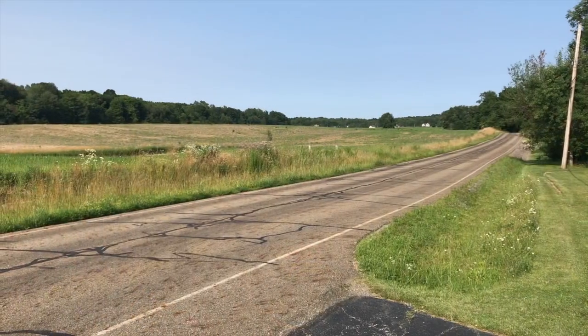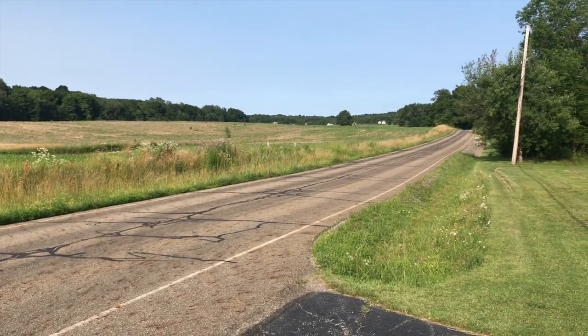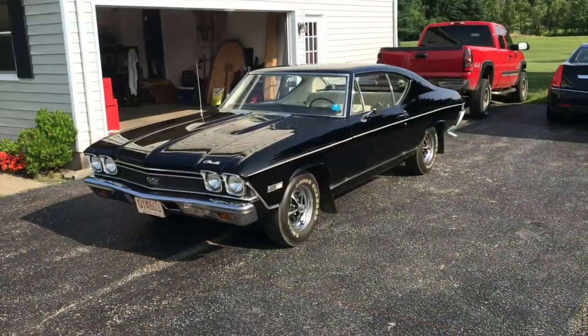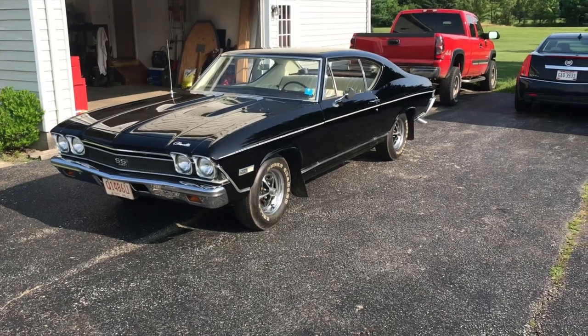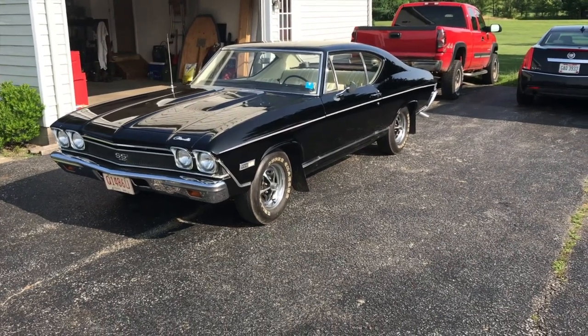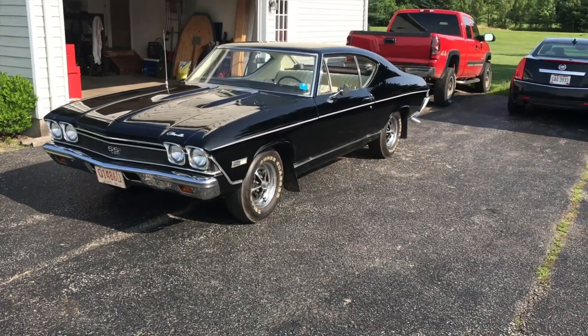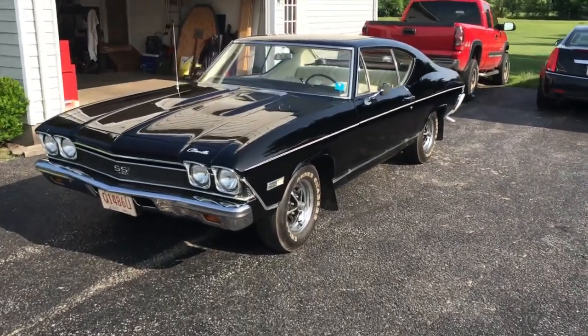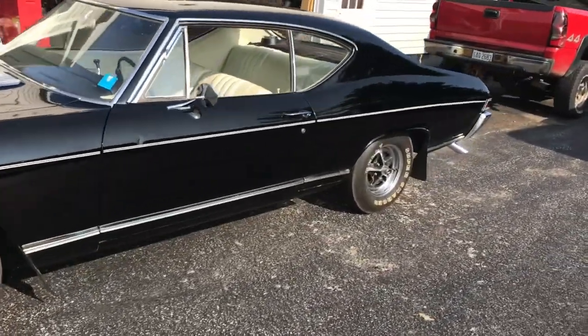I guess we're going to look at a SS396, 1968 Chevelle. Well, here we go. So here it is — a 1968 Chevrolet Chevelle. One owner car. We're out here in Chagrin Falls purchasing this vehicle. It's beautiful. It's a SS396, 325 horse.